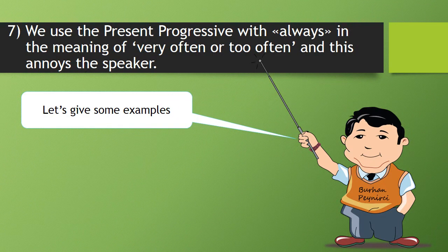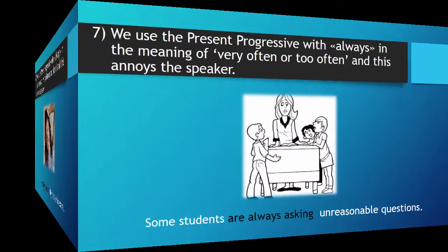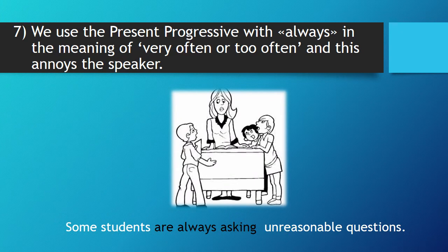Seven, we use the present progressive with 'always' in the meaning of very often or too often, and this annoys the speaker. Now, let's give some examples. I am always making silly mistakes in exams. Some students are always asking unreasonable questions.